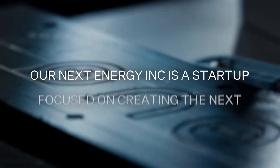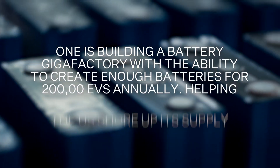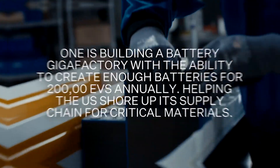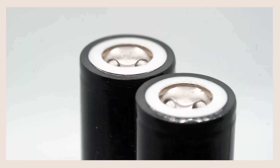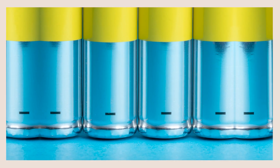My name is Stephen Kay. I'm the chief technology officer for Our Next Energy. At its most basic, a battery is a device for storing electric charge. Inside the battery, you have two different materials: your positive electrode or cathode, and your negative electrode or anode.